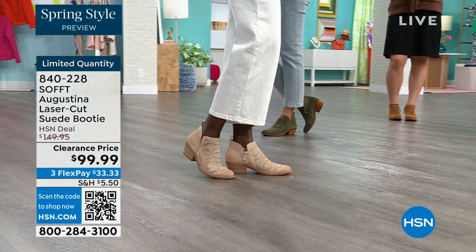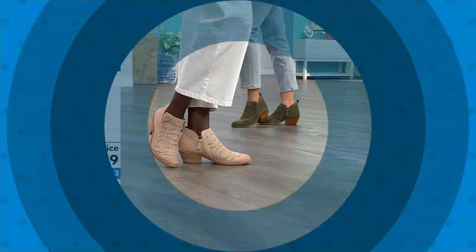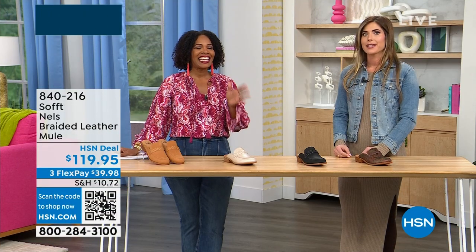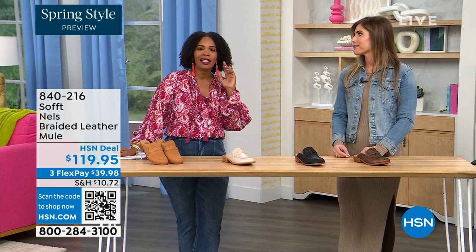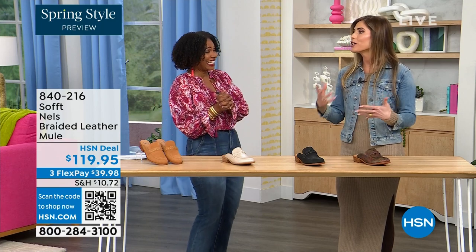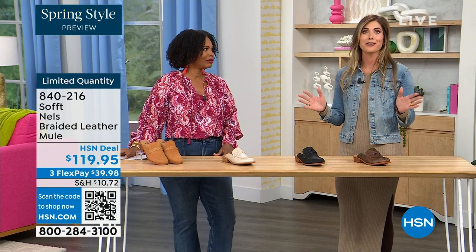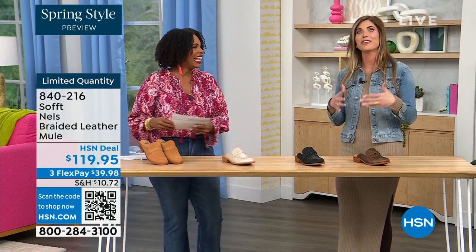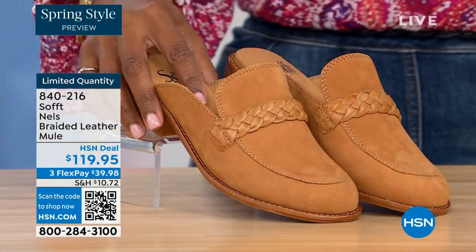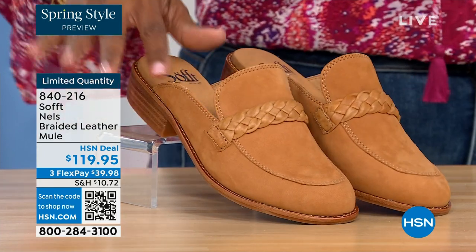There are some things that do deserve spending a little more on — shoes are one of them. You really have to take care of your feet. My mother told me this when I was 20 years old. Being on your feet all day can really ruin your day or your night — it's hard to get the best of both worlds, comfort and fashion. But you've got it in Soft with all of our variety.